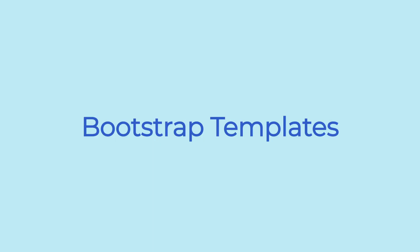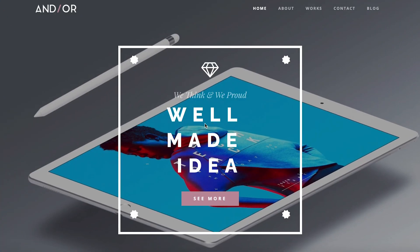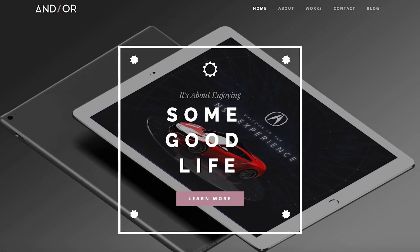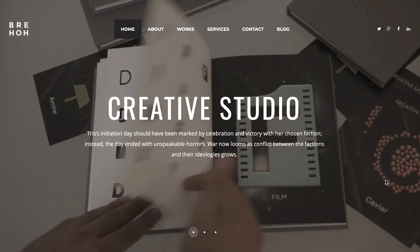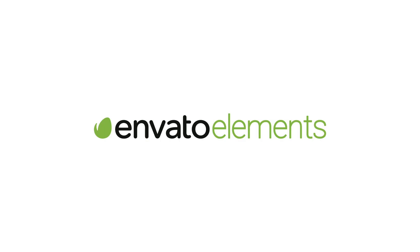Today we're looking at the Top 10 Bootstrap Templates for 2020. These bold and colorful bootstrap templates are perfectly suited to help you build a creative and eye-catching website that adds a professional touch to your online presence and branding. Whether you're in need of a personal, commercial, or agency website, there is something here for everyone. All items featured today are available with a subscription to Envato Elements.